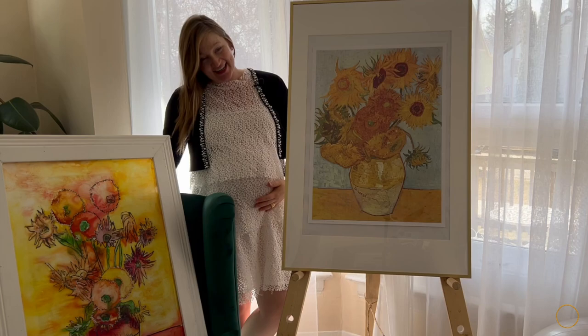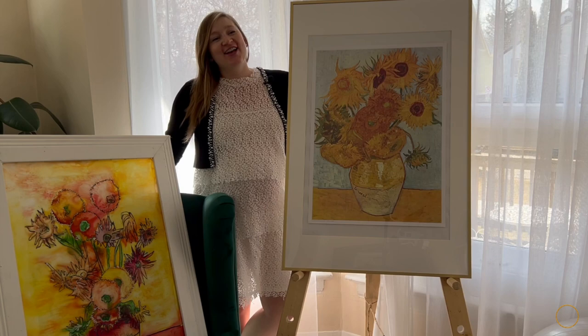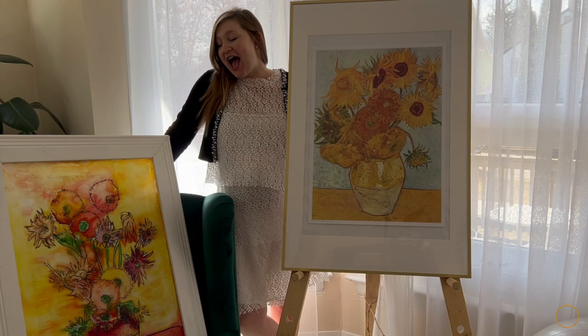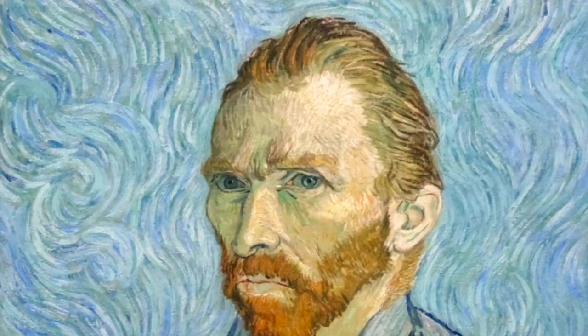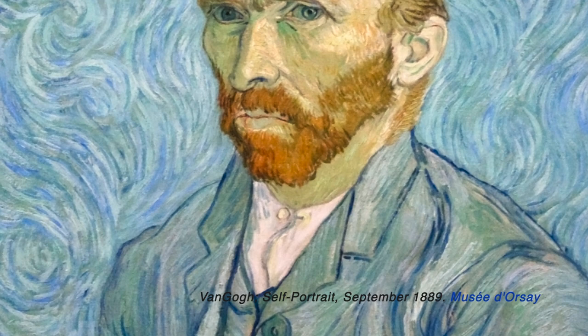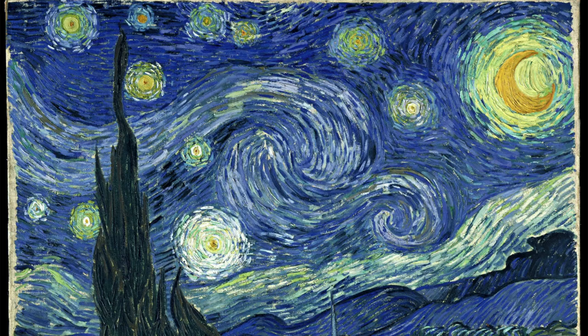Hey guys, welcome back to our channel. Anastasia and Munchkin here, and today I have something different and special planned for you. I want to talk to you about some of my absolute favorite paintings of all time: Vincent van Gogh's sunflowers.